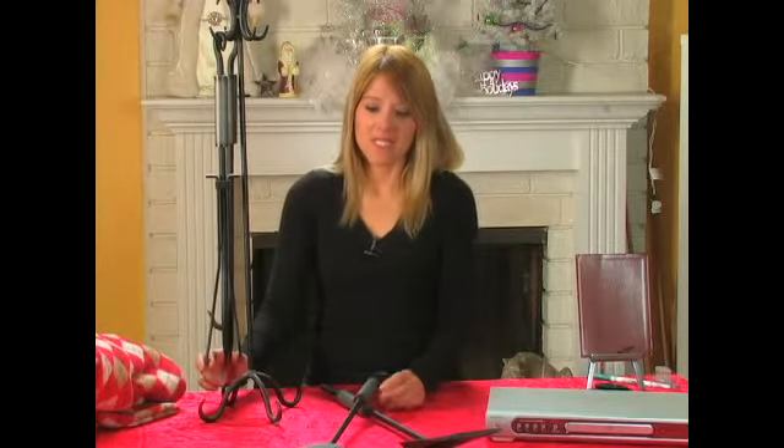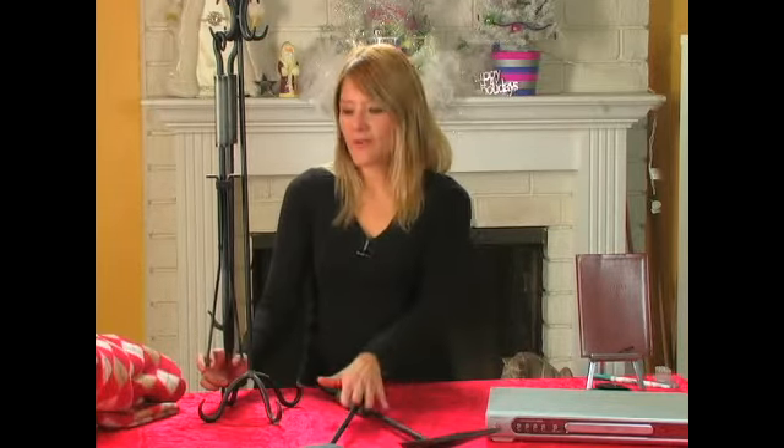Today I'm giving you ideas for Christmas gifts for your uncle. My next one is this very nice fireplace set. It comes with a shovel, a brush, a poker, and some tongs.